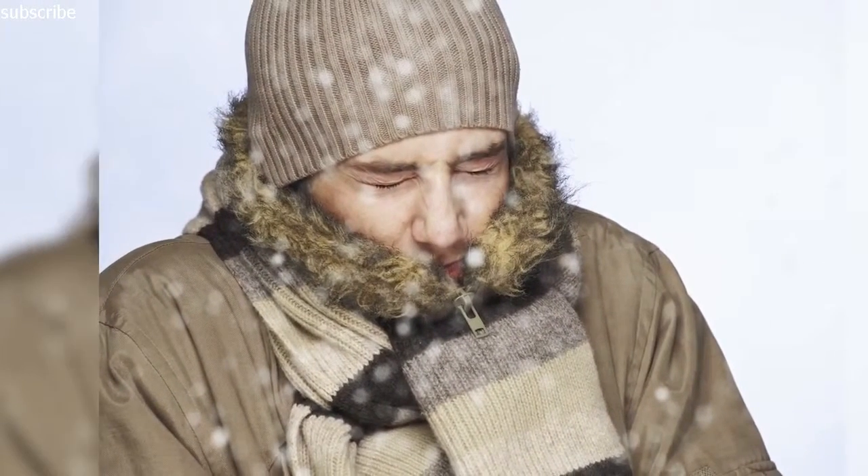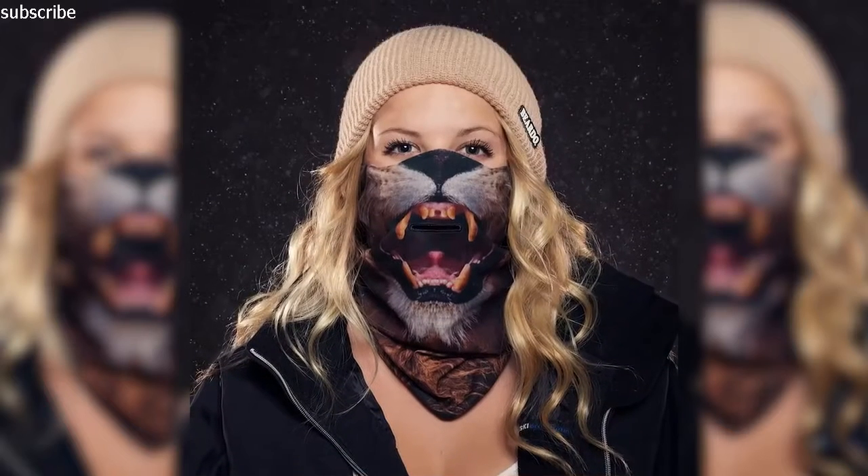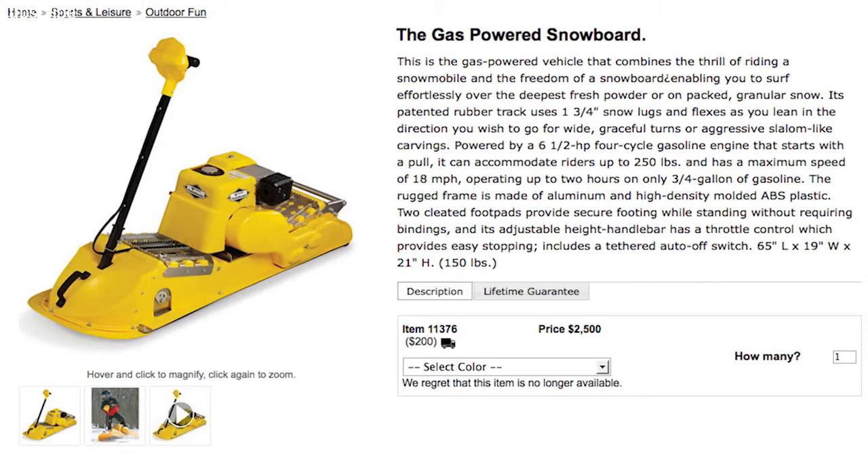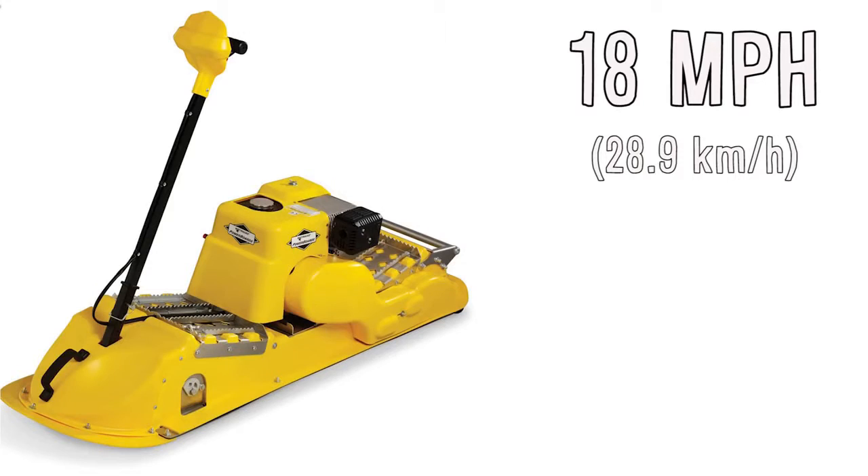But if a hoodie isn't enough to protect you from the elements, you could wear a balaclava, which will winterize your face while you ride on this gas-powered snowboard. It holds up to 250 pounds and tops out at 18 miles per hour.